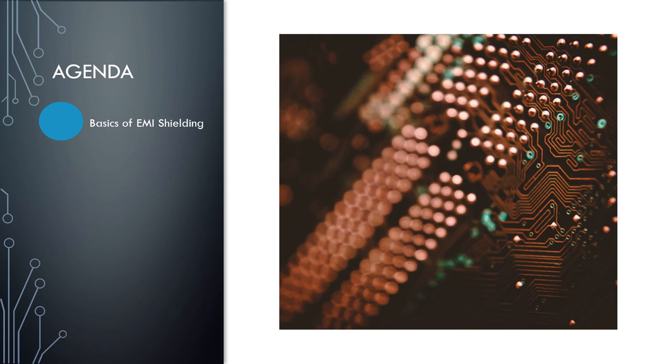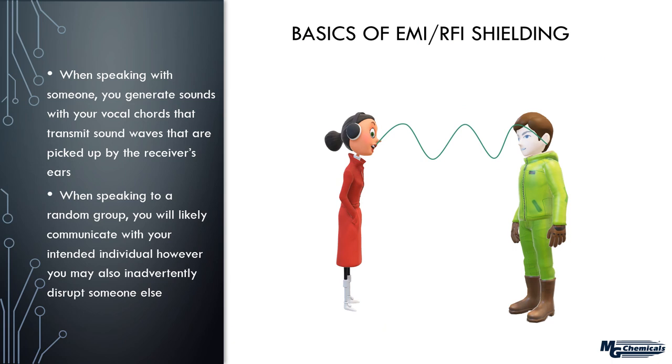Let's start with the basics of EMI shielding. Consider what we have in front of us as more than just a conversation — basically a transmitter and a receiver. The woman in the red jacket is a transmitter, producing sounds through her vocal cords, transmitting them to the young man on the right whose ear picks up these signals and translates them into meaningful words in the brain.